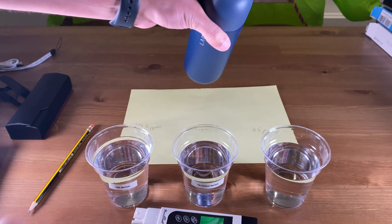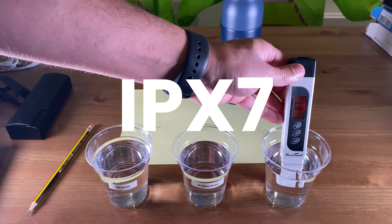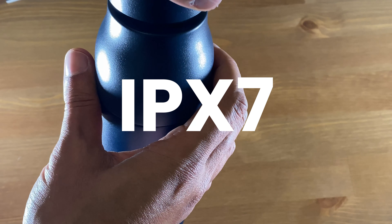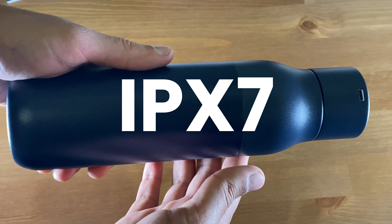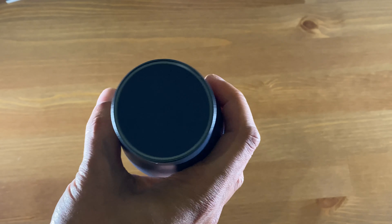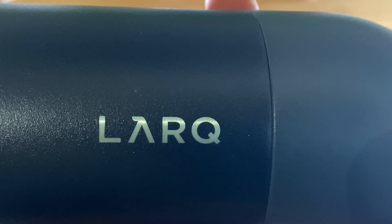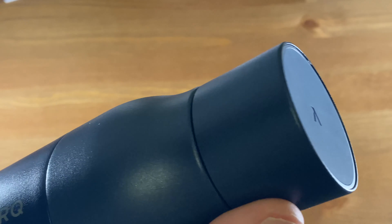The only real thing I had a problem with was the exposed charging port — that definitely should have been sorted out. In Lark's defense, it's rated IPX7, which means it can be immersed in water between 15 centimeters and one meter deep. The X means there's no data about the product's ability to prevent dust or objects entering the device. I also feel like the water tastes slightly more metallic, but I don't think that's necessarily bad — it feels pure, so I'll call that a good.